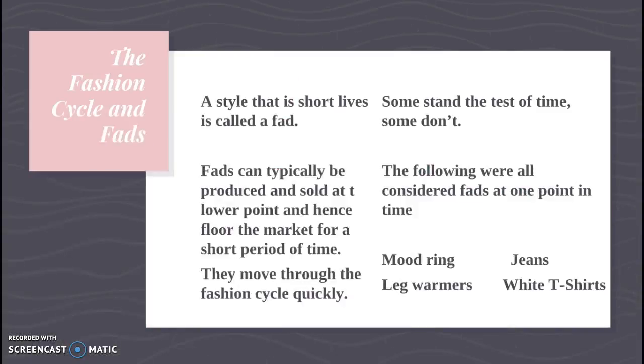Let's talk about fads. A style that is short-lived is called a fad. Fads can typically be produced at a lower price point and flood the market for a short period of time — they move through the fashion cycle quickly. Some stand the test of time and some don't. I put four things here to juxtapose. All of them were considered fads at one point. Mood rings — short-lived? Not so much. Leg warmers? Yes, definitely a fad — they come in and out but are only in for a short period. And white t-shirts were considered a fad at one point and are now considered a staple. Sometimes people think things are fads and they just end up sticking around — if people keep buying them, they don't become a fad anymore.